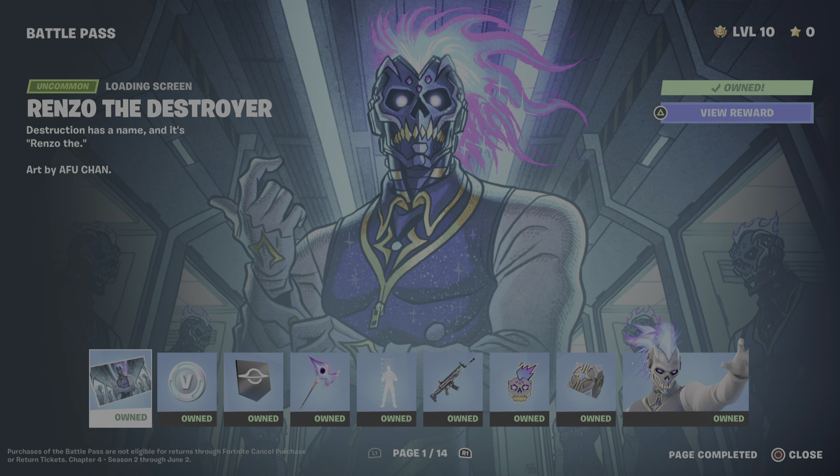Welcome to another Fortnite video. Today I'm going to be reviewing the battle pass for you guys, and after I review it I'll post it. Then I'll be doing a video on the chapter loot pool and everything like that. So let's get into the battle pass.